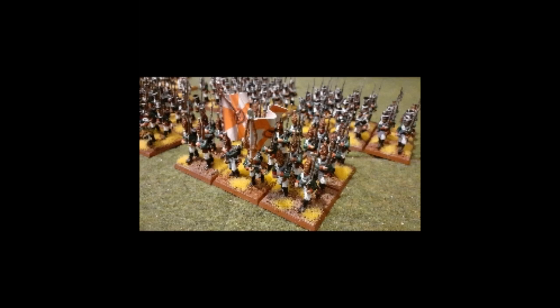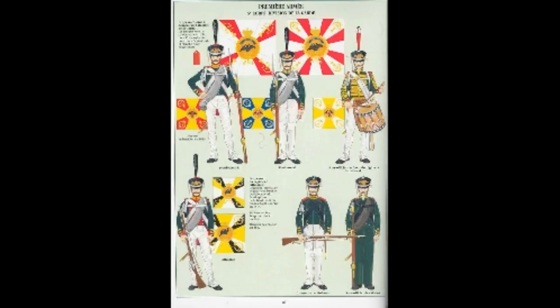These two regiments, the Priobraschensk and the Semenovsk Lifeguard Regiments, would fight bravely in the Great Northern War, with Charles II allowing them and them alone to keep their arms and colours after the army's surrender. Catherine the Great formalised them as guard, and by 1800 they had been joined by three battalions of the Ismailovsk Lifeguards and a battalion of Lifeguard Jaegers. This took the guard to 11 battalions — the Priobraschensk having four and the Semenovsk having three. This is an absolutely huge number of guard, far more than Napoleon's old guard even at its height.